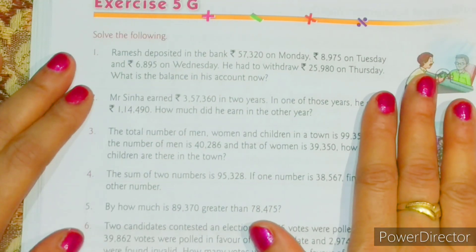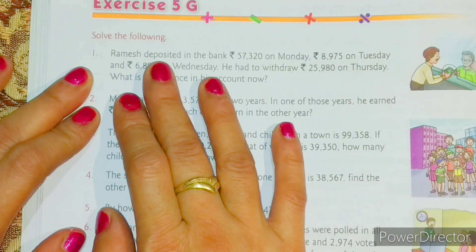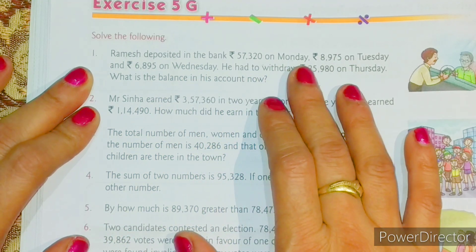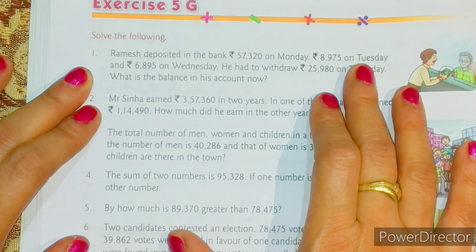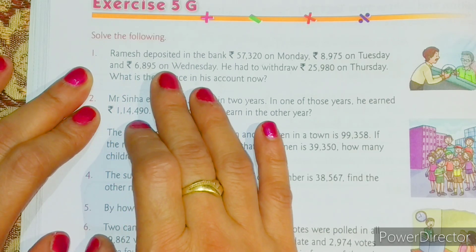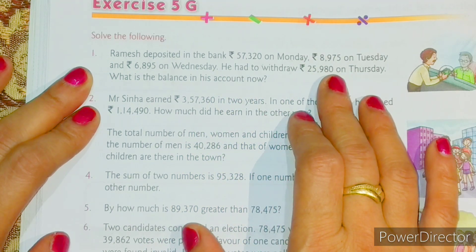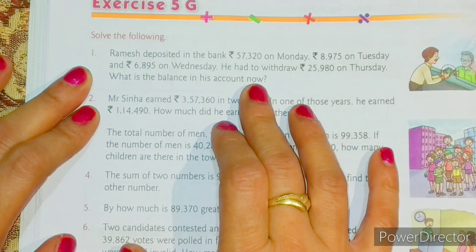Now let's move on to Exercise 5G. Question one: Ramesh deposited rupees 57,320 on Monday, rupees 8,975 on Tuesday, and rupees 6,895 on Wednesday. He had to withdraw rupees 25,980 on Thursday. What is the balance in his account now?